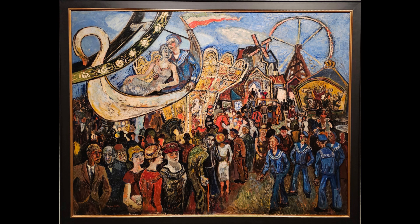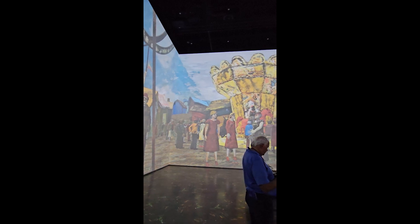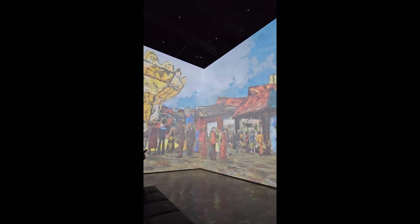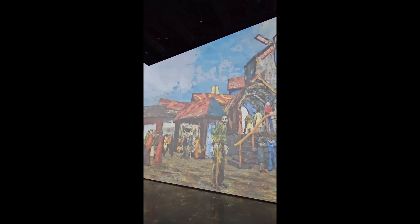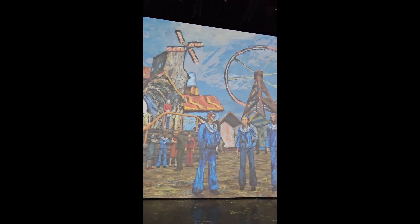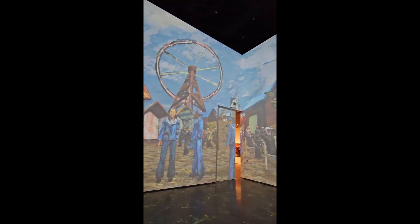My favorite work is a mammoth digital rendition of a 1935 painting by Reidar Aulie called Tivoli Fun Fair. Produced by the museum's S-Lab, the immersive digital work occupies an entire room, where the figures in Aulie's painting come to life. They move about, speak to each other, and fidget like real people. I loved how that works.